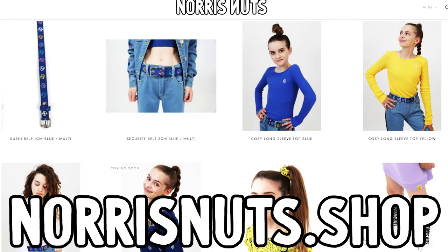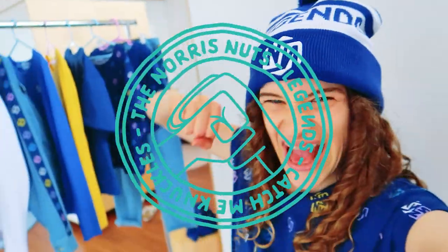All of this fashion is available at Norris Nuts store shop right now. Thank you for dressing up with me. Catch me knuckles.